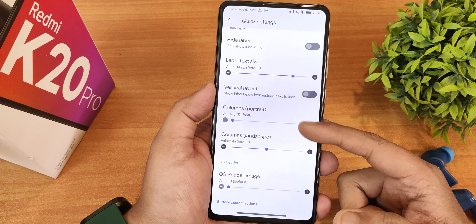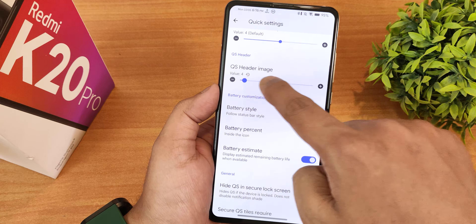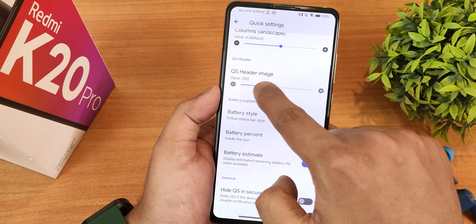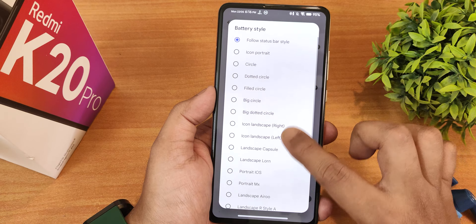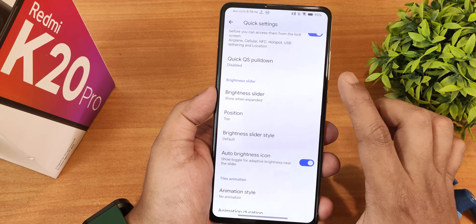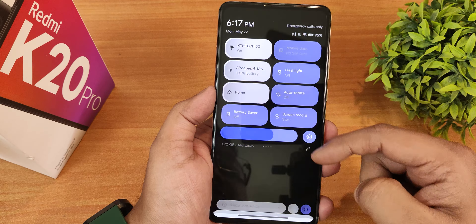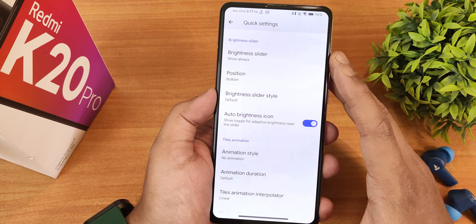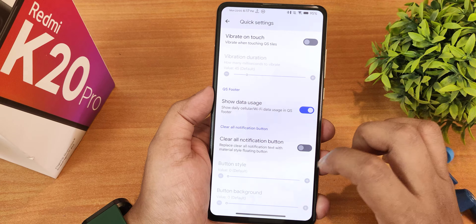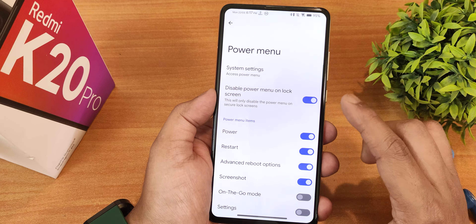In quick settings customization, there's hide label, label text size, vertical layout, and column customization for both portrait and landscape. The quick setting header image feature has 64 total options — a huge variety. There's also battery style for the quick setting panel, battery percentage, battery estimate, quick pull-down, and brightness slider position. You can show it always at the bottom and change the brightness slider style to filled. There's also auto brightness icon, animation style, animation duration, interpolator customization, data usage display, clear all button, and nine button style options.